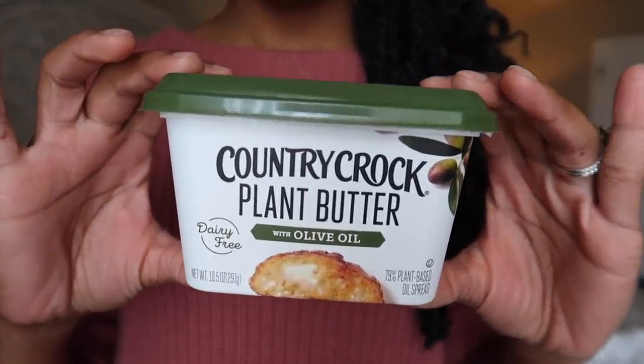I want to share Country Crock Plant Butter with olive oil — a dairy-free butter. They have a lot of different flavors at your local grocery store: almond, avocado, and others. I'm including it in favorites officially because it's absolutely my favorite dairy-free butter — it actually tastes better to me than butter made with animal products. If you're vegan, plant-based, or just looking for a dairy alternative, I highly recommend it. It's not margarine — it's a blend of different oils and flavorings to give you that buttery flavor without animal products.